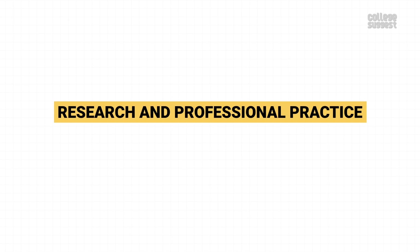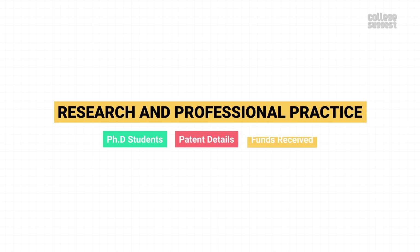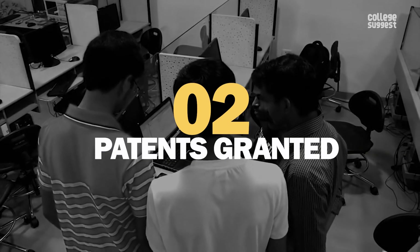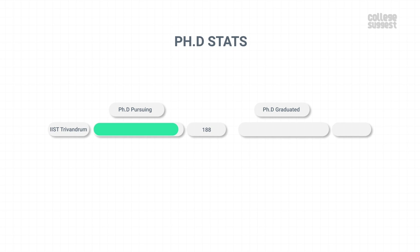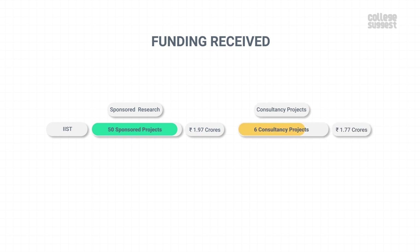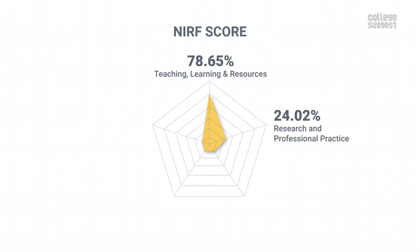Research and Professional Practice. In this parameter, we'll see about IIST's PhD students, patent details, and the funds received through various projects. IIST published 2 patents and was granted 2 patents. There are 188 students pursuing their PhDs, out of which 12 students graduated over the last 3 years. From 50 sponsored projects, the college received 1.97 crores as sponsored research funding, and 6 consultancy projects brought in over 1.77 crores. IIST scored 24.02% in research and professional practices, which contributes to another 30% of the NIRF score.